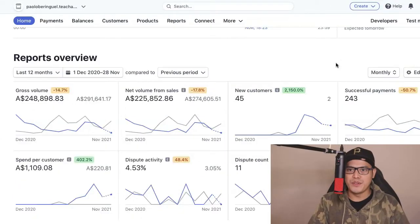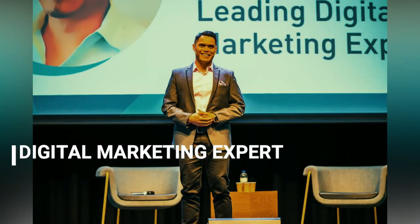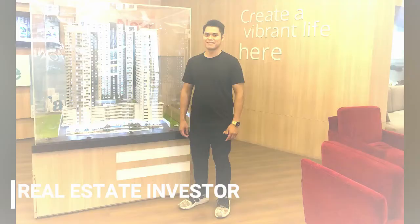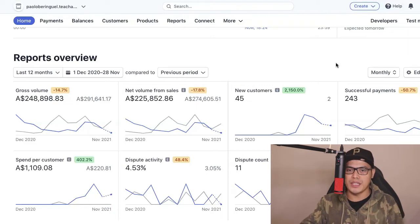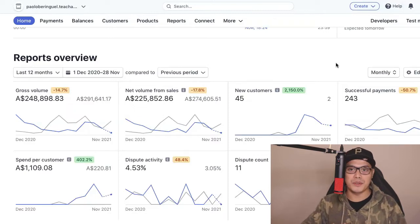Hey guys, it's Paolo here. So in this video, I'm going to show you how to earn $2,000 fast with the done-for-you affiliate marketing system that you can copy and paste today. What I'll do is I will show you some of my results and then I will show you the exact affiliate offer that we are promoting, the exact system, the affiliate traffic source and the bonus traffic source that I am giving away for all my team members and students.